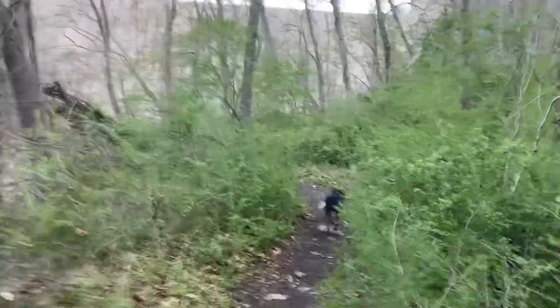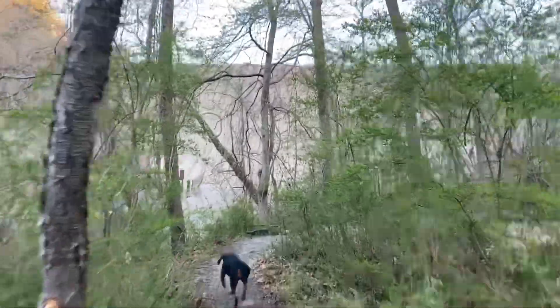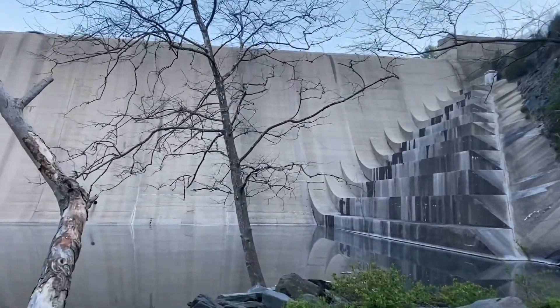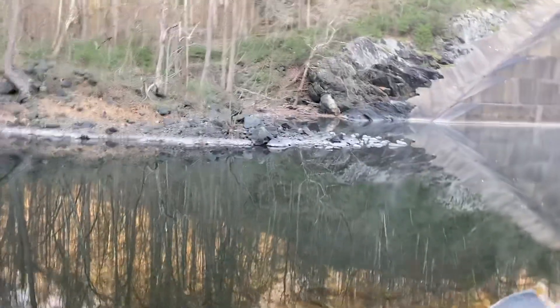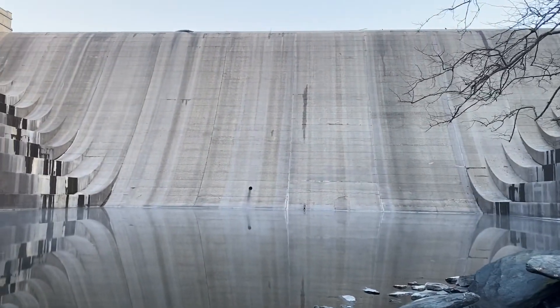And here we are coming up on Liberty Dam. It is not running, so we're not going to get any water pics. But it's still just cool to go and check it out, see what it looks like. Here we are at the base of Liberty Dam. It would be a lot more interesting if it was flowing, but nothing we can do.